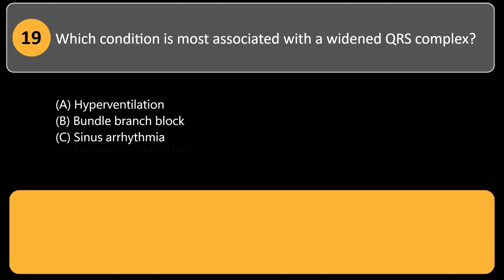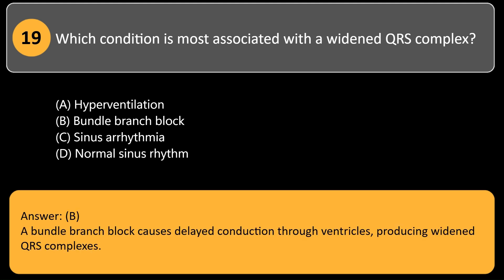Which condition is most associated with a widened QRS complex? A. Hyperventilation. B. Bundle branch block. C. Sinus arrhythmia. D. Normal sinus rhythm. Answer: B. A bundle branch block causes delayed conduction through ventricles, producing widened QRS complexes.